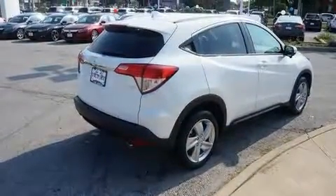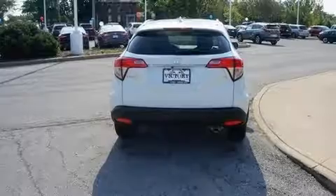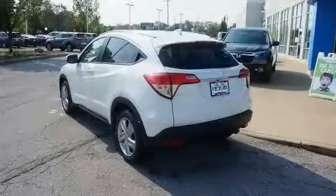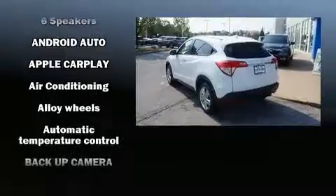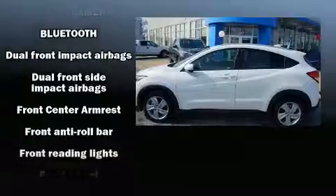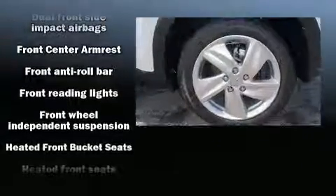It's equipped with tons of terrific amenities that won't break your budget, like all-wheel drive, a trip computer, heated seats, power moonroof, power door mirrors, lane departure warning, and cruise control.